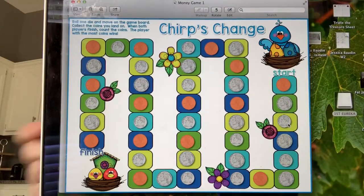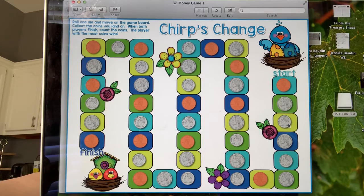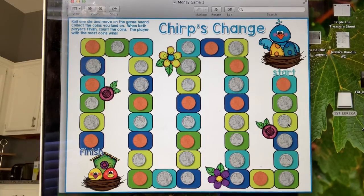Here are going to be your money worksheets for today. I'm going to give you a money game called Chirp's Change. You can play this game with your mommy, your brother, your sister, your daddy, or with yourself — make up your own rules. The directions are at the top of the page. You roll the die, and then you collect that coin — whatever space you land on, you collect that coin — and then you add it all up at the end to see who has the most amount of change.